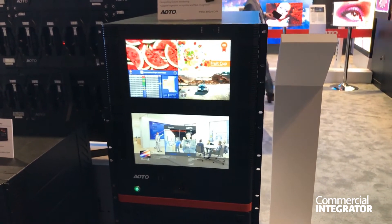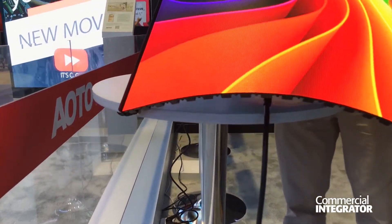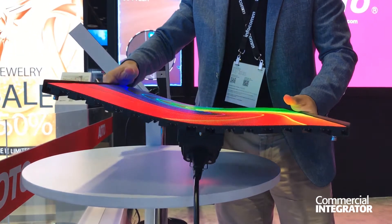We also bring our C 1.8 product, which features available screens great for creative designs for TV studios or any production events.